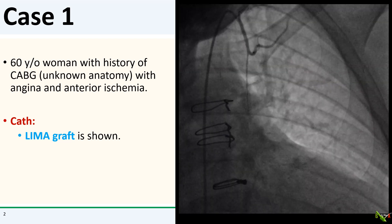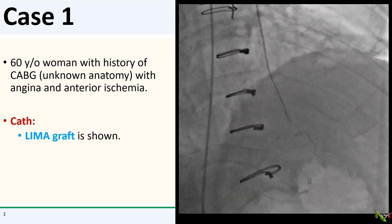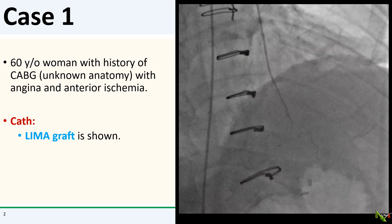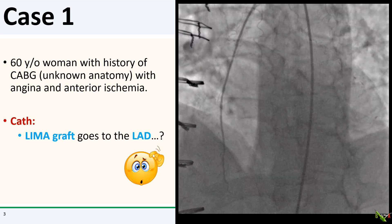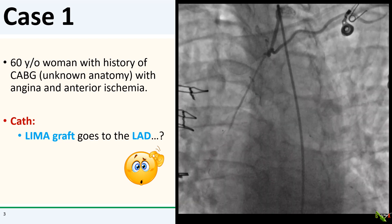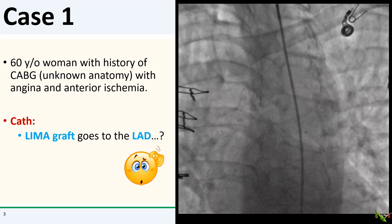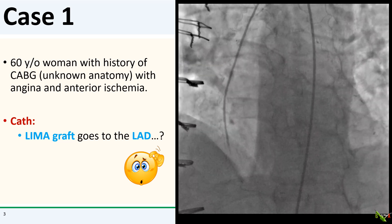Here is the LIMA, and most of the time the LIMA goes to the LAD, and that seems to be the case from this view. It looks like maybe a small distal LAD with a lot of competitive flow from the native vessel. But from this orientation, the LIMA to LAD graft is starting to look a little off — it almost seems like it goes to the wrong part of the heart, with pretty robust competitive flow.